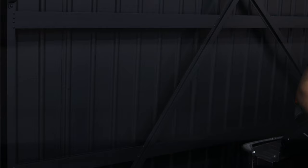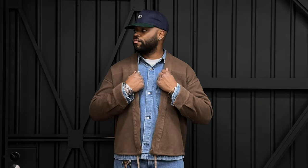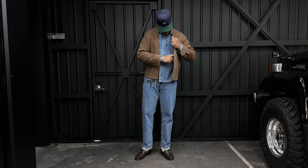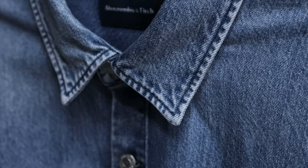Then we have the Abercrombie 90 Straight denim. I showed the light color last time, but now I have the medium wash and the black. These are my favorite jeans right now — plenty of room through the thigh without being overly baggy, just a perfect 90s fit over loafers. I don't see myself buying any more jeans for the next couple of years.